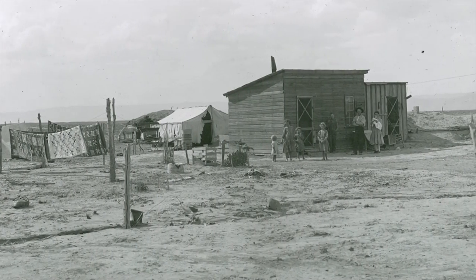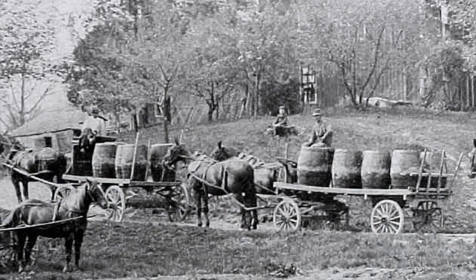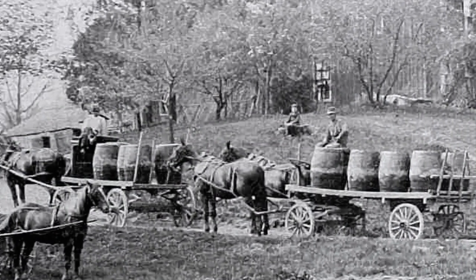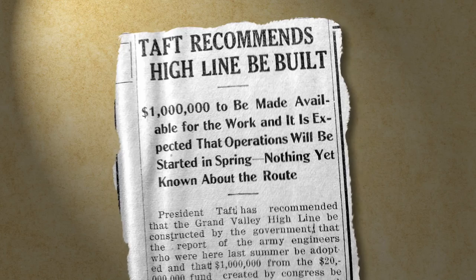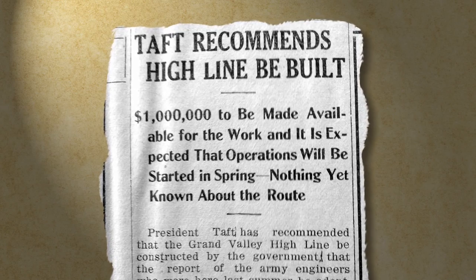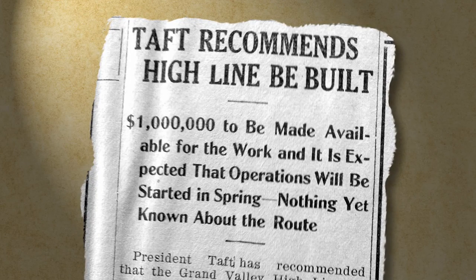The project was delayed for a decade for a number of reasons, which forced many fruit growers to haul barrels of river water on horse-drawn wagons to irrigate new land. On December 31, 1910, the following headline appeared in the Palisade Tribune newspaper: 'President Taft recommends high line be built.' With President Taft's support, the project was able to move forward. Finally, on September 23, 1912, Secretary of the Interior Walter Fisher gave the Reclamation Service authorization to begin construction.